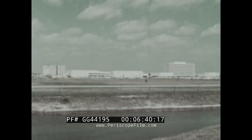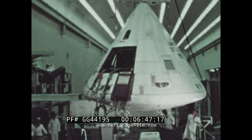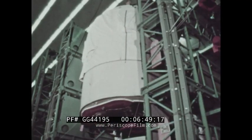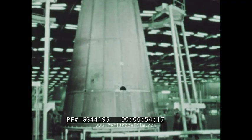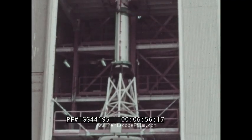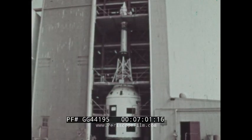The complete payload for the Saturn 1B space vehicle was developed by North American Aviation under the direction of NASA's Manned Spacecraft Center, Houston, Texas. For the first Apollo Saturn 1B flight, this consisted of the command module, the propulsion module, a weight simulating the lunar module, and the launch escape system. Upon completion of the first flight payload, the sections were transported to the launch center for addition to the booster.